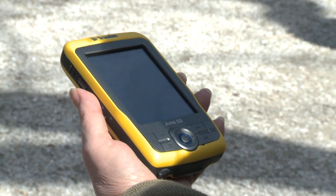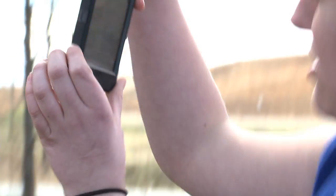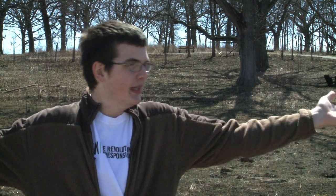We will be comparing using Garmins, using Junos, and using the iPhone technology to see accuracy and how easy it is to collect. I think what's cool about this project is that we actually get to use technology and also get out in the field to get experience.